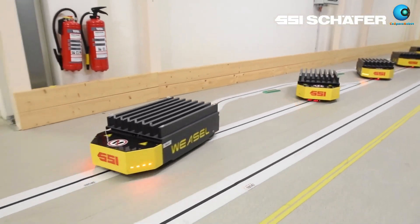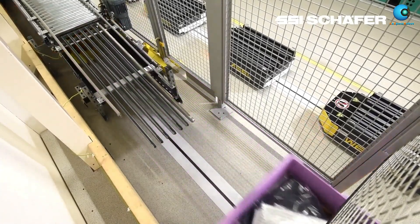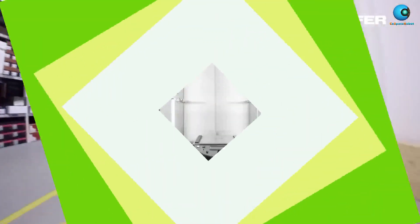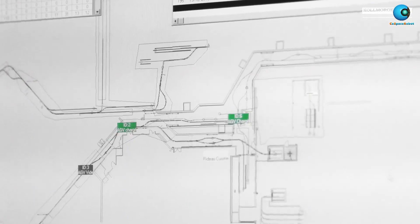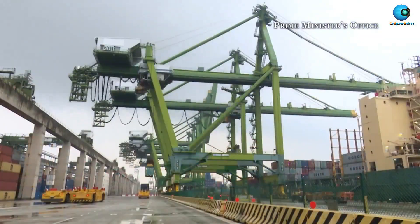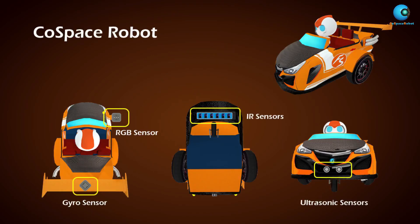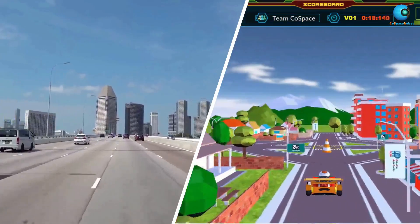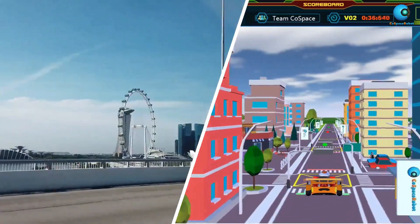Line following is probably the most common application in robotics. It is widely used in industries and even hospitals. If a robot can think, the thought process of a line following robot will be very similar to that of a human being, and that can be simplified into three actions: Sense, Plan, and Act. Cold Space Robot will give you a unique first-hand programming experience in such applications.